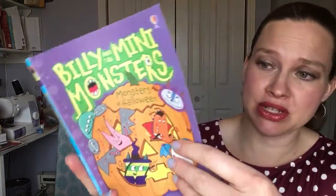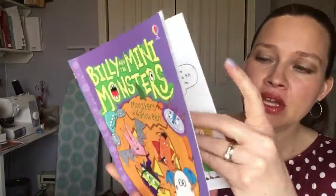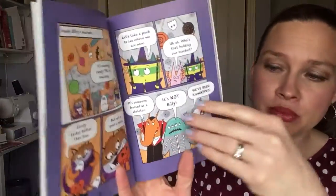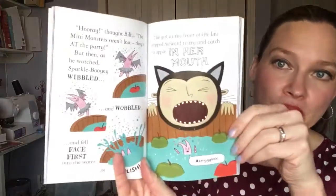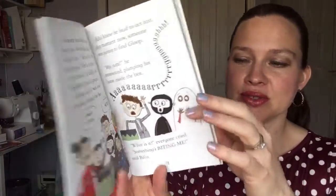Another one that my son has been absolutely loving is Billy and the Mini Monsters. These ones have a little bit of a comic book feel to them, so they're not overwhelming, but they are still a chapter book, so it's a great blend of both worlds. These mini monsters go on all sorts of adventures with Billy, so I love that series.